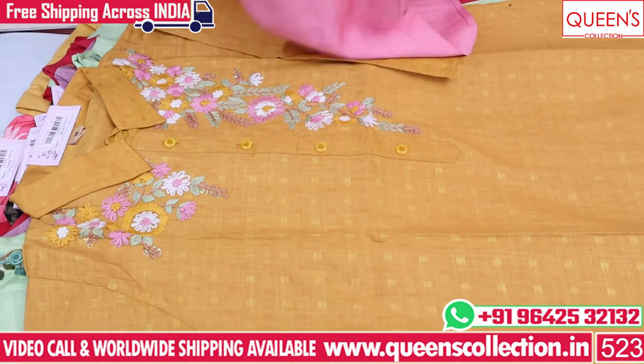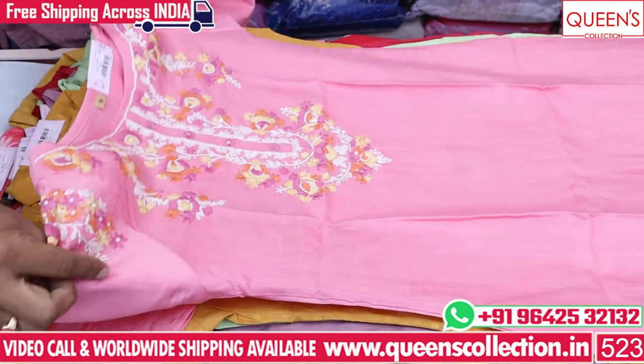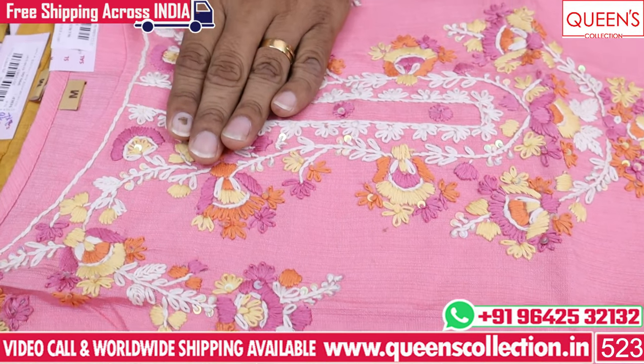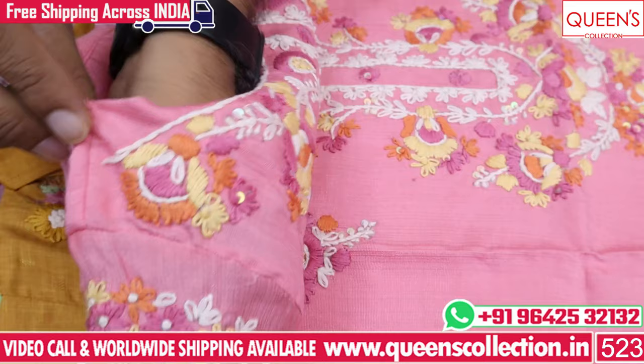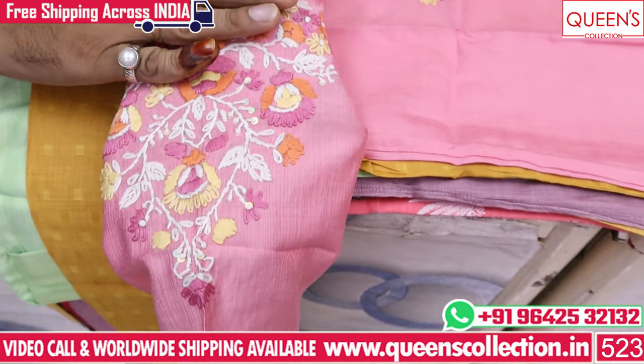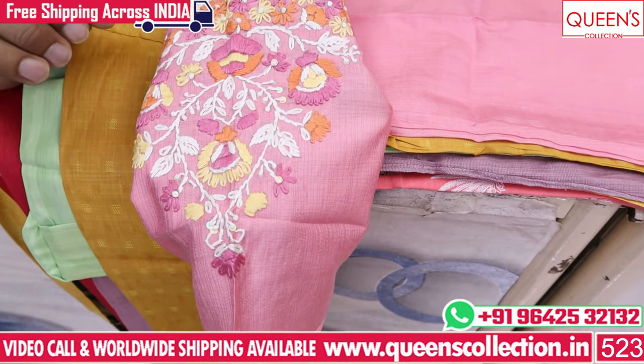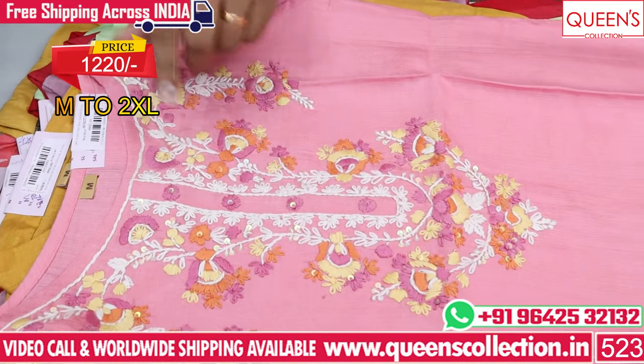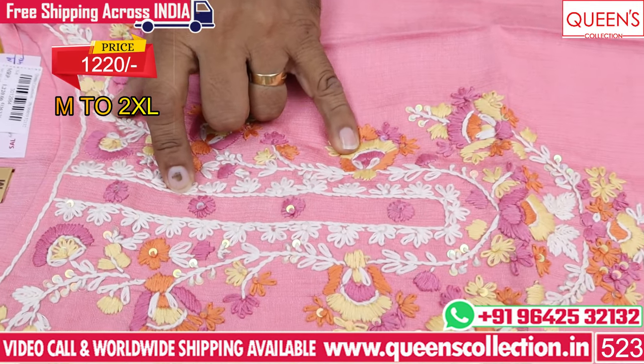The color combination is super. The pink color has a lot of embroid colors — beautiful embroid color, dark pink, yellow, orange, white color. It is an ultimate designer-type product. In the range of 1220, there is a super collection in white color, orange color, and yellow color.